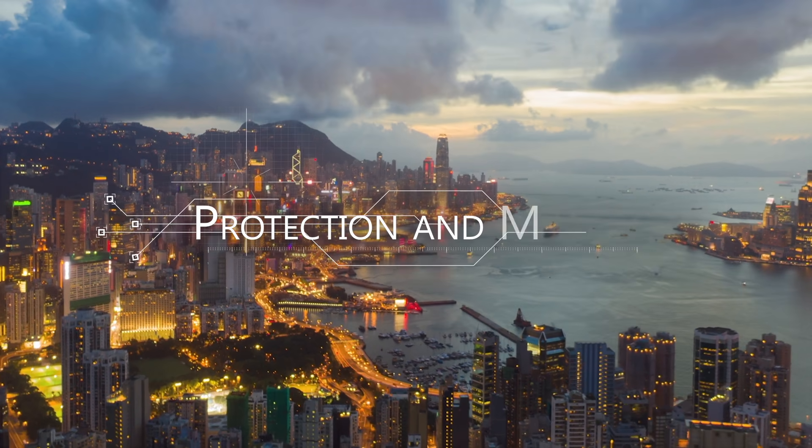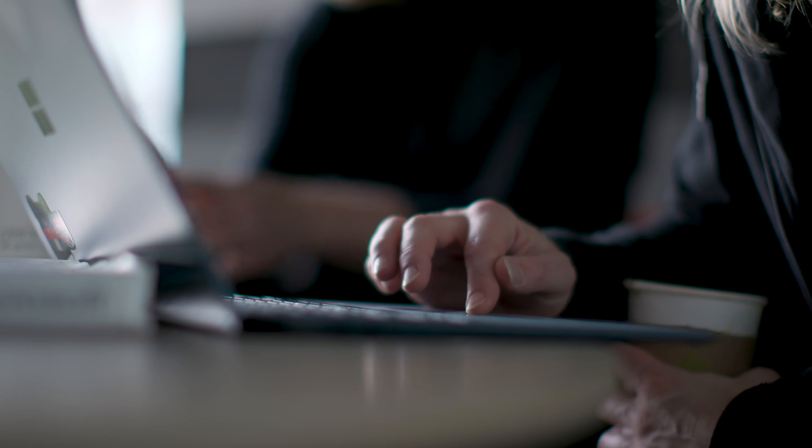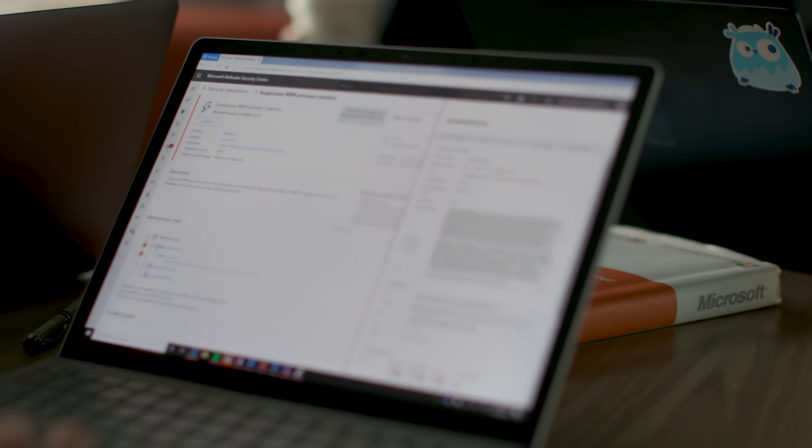Protection and detection. Microsoft Defender ATP continuously monitors behaviors to protect against the latest and most dangerous threats. This includes advanced hunting with fine-grained access over all the data in your tenant, allowing you to pivot and quickly narrow down suspicious activity.